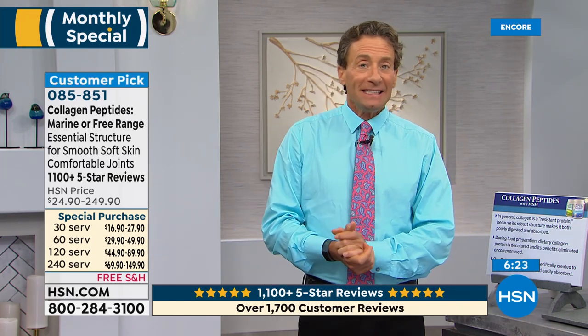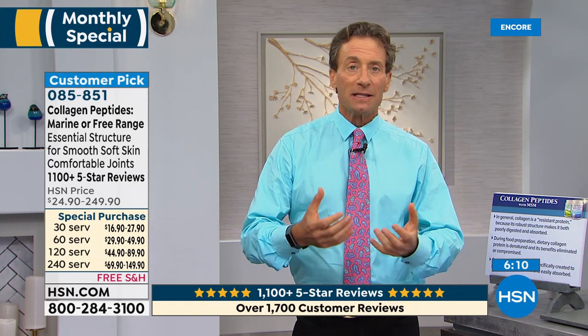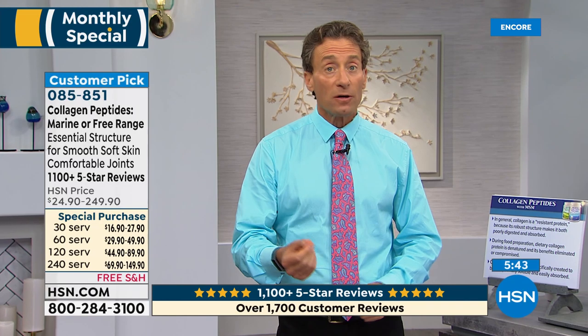When the worldwide shortage hit, the price on marine collagen peptides went up almost five times. We now have both marine collagen peptides and free-range collagen peptides. The free-range is about half the price. When I look at the spec sheet and analyze the dipeptides, tripeptides, and oligo peptides, I really can't find a meaningful difference between them. Both are completely water-soluble with no taste.